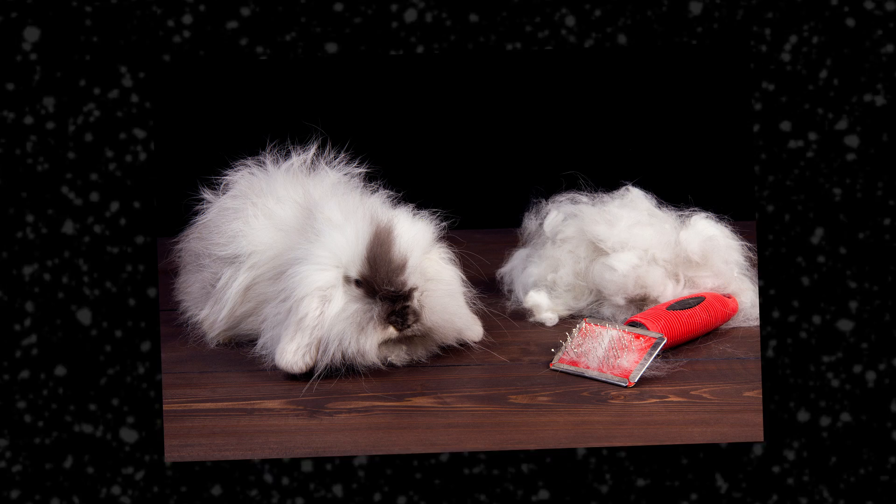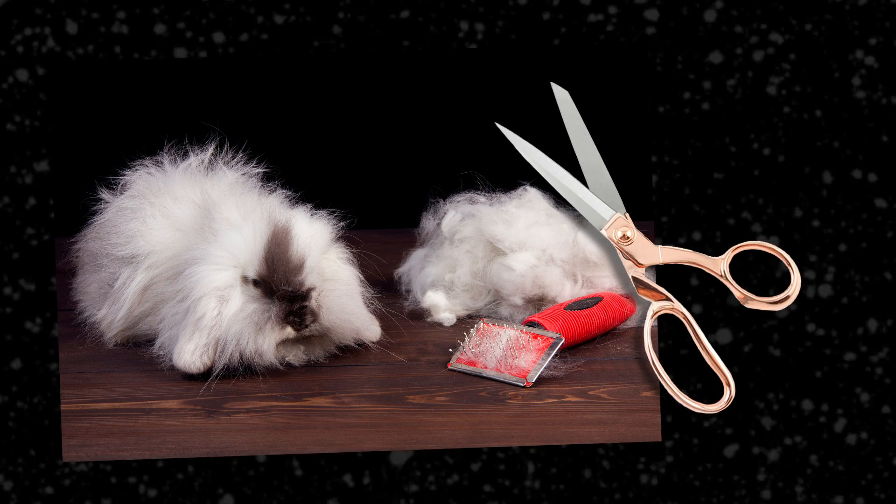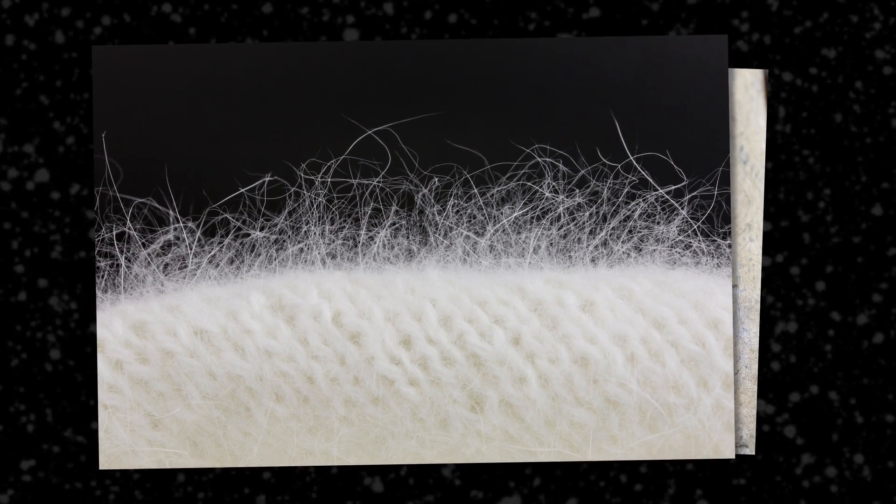Angora fleece is removed by combing molting hairs away or shearing like a sheep. These fluffy bunnies produce wool that is finer than cashmere, and because the fiber itself has a hollow core, it's very light. It's super warm too. Angora is known for its characteristic halo that gives it that fuzzy look.